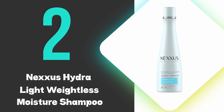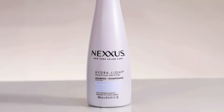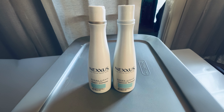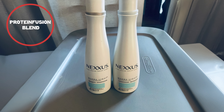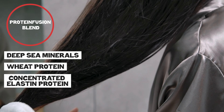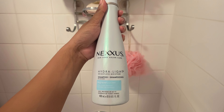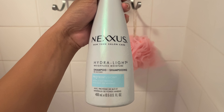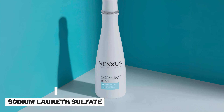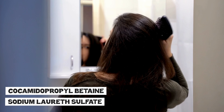At number two, we have the Nexxus Hydrolite Weightless Moisture Shampoo. This shampoo effectively hydrates oily hair without adding extra weight. It is enriched with a protein fusion blend that includes deep-sea minerals, wheat protein, and concentrated elastin protein, which nourish the hair while maintaining its natural buoyancy. The formula is designed to cleanse gently, leaving hair feeling refreshed and light. Its use of sodium lauryl sulfate and cocamidopropyl betaine ensures a thorough clean without stripping the hair of essential oils.